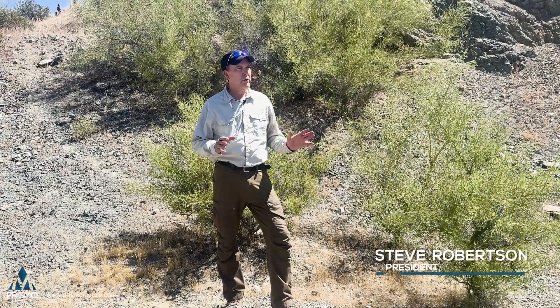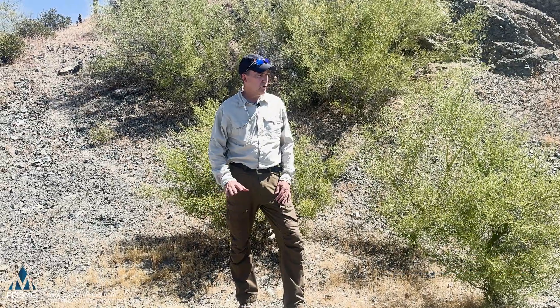You'll notice that we drove up here on a nice network of roads. Those roads are from the prior exploration that happened back in the 1970s, a little bit into the 80s, and the roads are still in excellent shape.